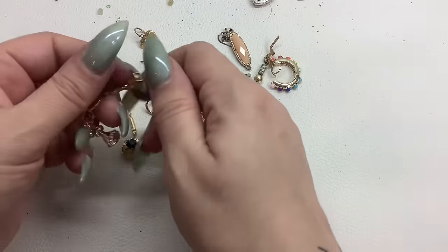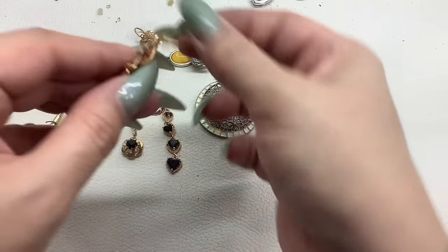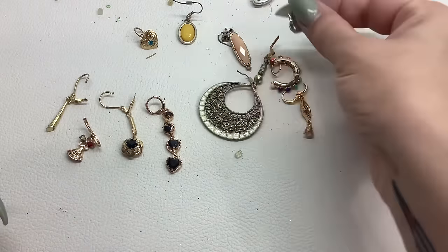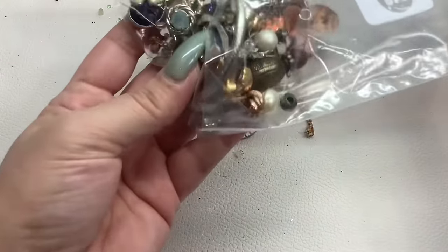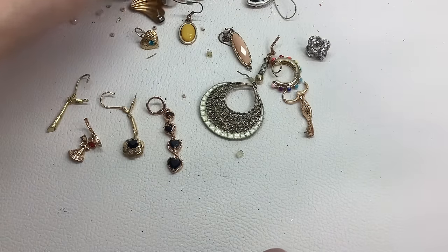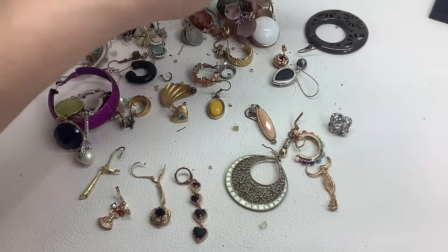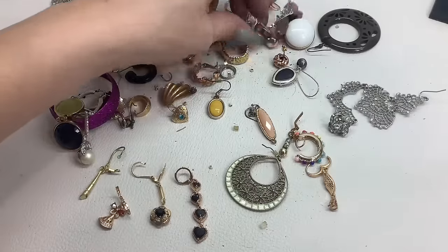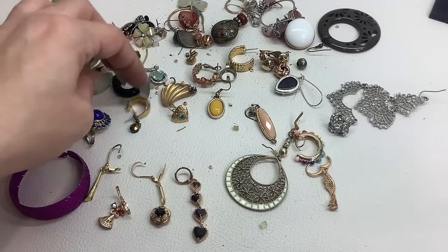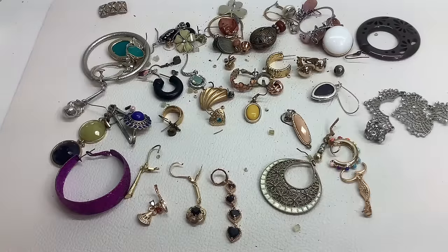And then we had this one with the little lips. I don't think we had any from last time that match — so everyone who thought the mates would be in this bag, you're wrong! None of these are mates. They are buy two for a dollar.